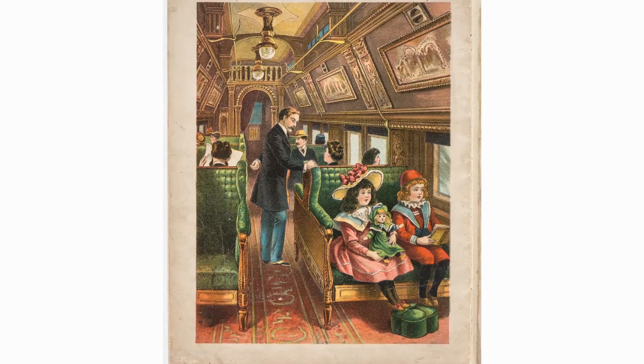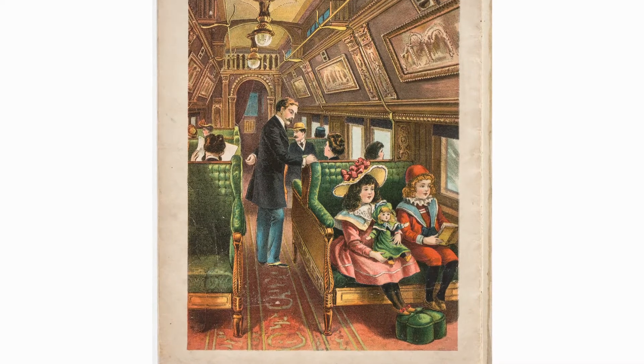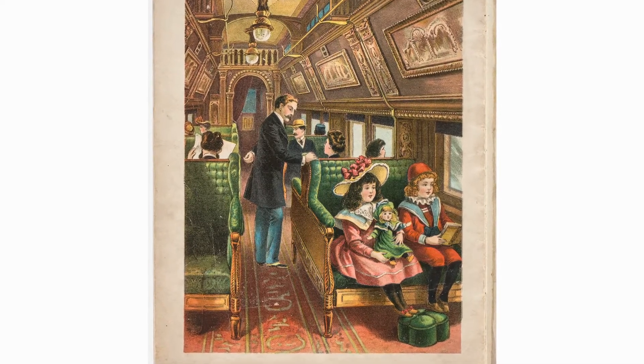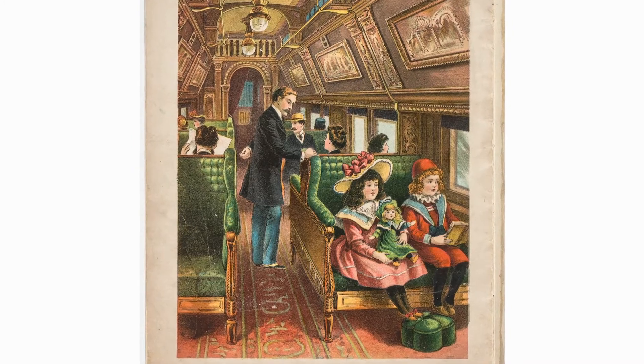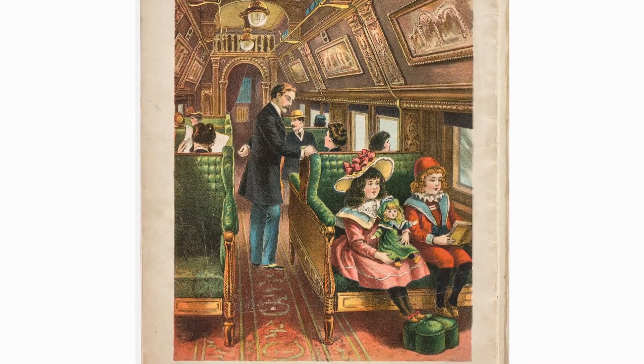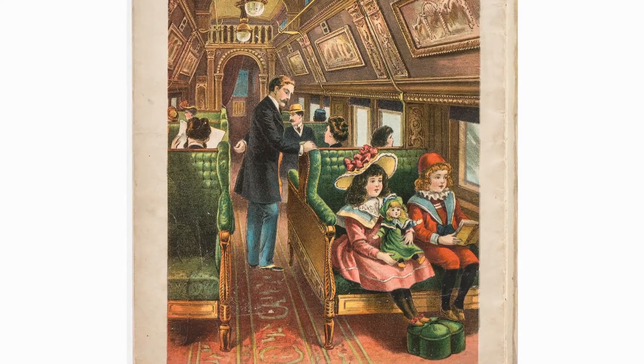This lush illustration is taken from Railroad Storybook, a picture book issued by New York publisher McLaughlin Brothers, a firm which dominated children's book and game publishing in the United States between the 1850s and 1920, when the firm was sold to arch-competitor Milton Bradley.